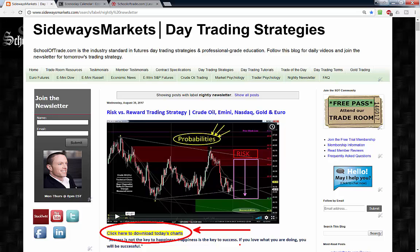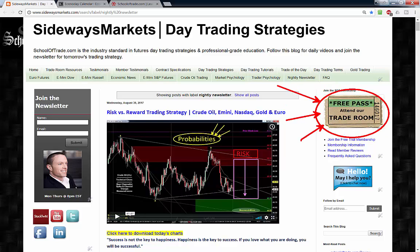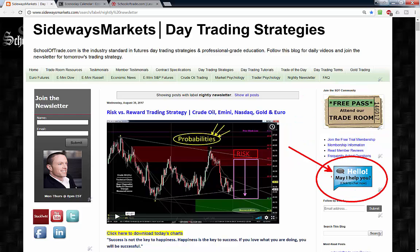Make sure you grab the free pass — you'll learn more with me in 90 minutes in the trade room than you will anywhere else online. Come out and join me as a guest in the trade room if you're not already an advanced member at School of Trade. And for any questions — trial questions, free pass questions, trading or membership questions — hit me up on live support on the right-hand side of the website or on the blog at SidewaysMarkets.com.